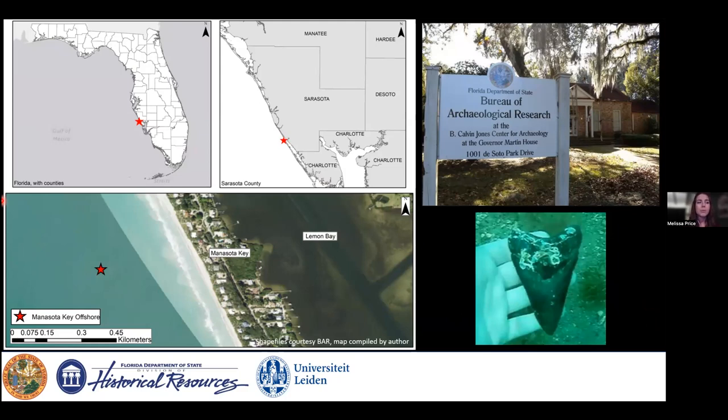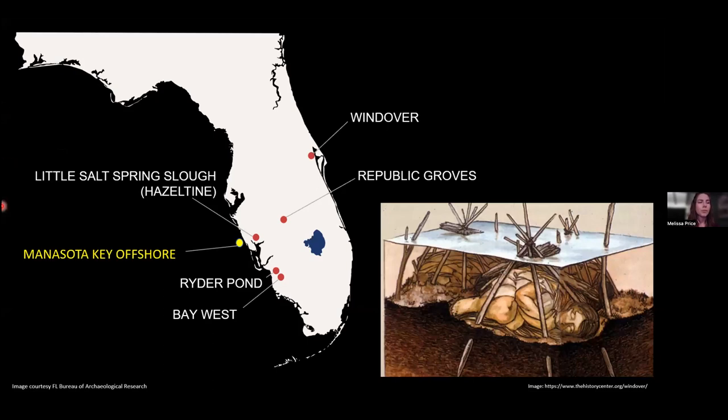That diver ended up finding a human mandible, or jawbone. Because the site was in Florida state waters and potentially involved human remains, the Division of Historical Resources had to step in. Staff from BAR, led by Dr. Duggins, conducted a site visit and upon diving noted peat cropping up out of the marine sand. Peat is a dense organic layer often found at the base of lakes or saturated, highly organic environments — so it was unexpected.